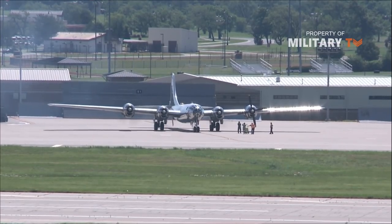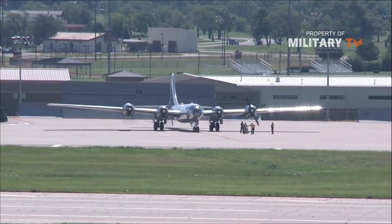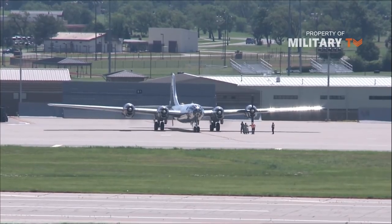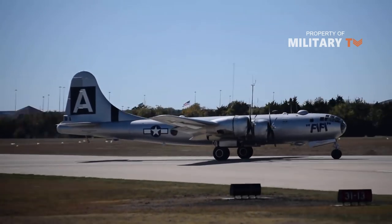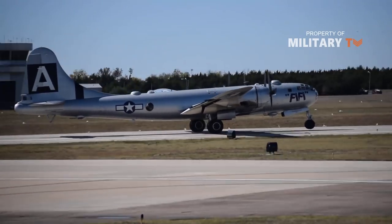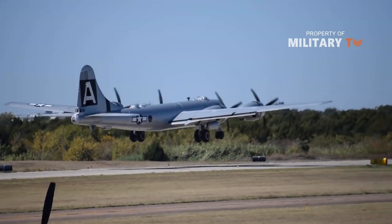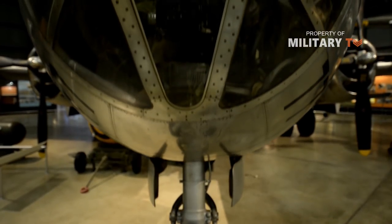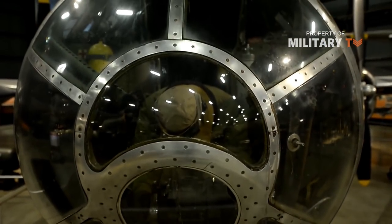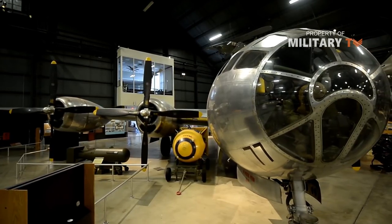An improved B-29 model appeared in the years following the war, and this example was designated the B-50. Outwardly similar to the original B-29, the B-50 was completed with some 75% of the airframe newly designed, hence her all-new designation. The B-50 was differentiated from her predecessor by a revised vertical tail fin, as well as more powerful engines. Additionally, the B-50's structure was further strengthened. This variant appeared in 1948 and was produced in about 370 examples up until 1953.